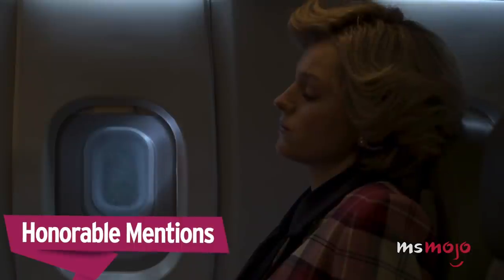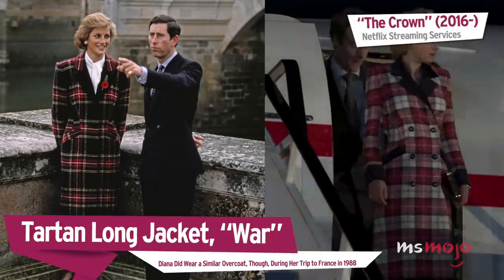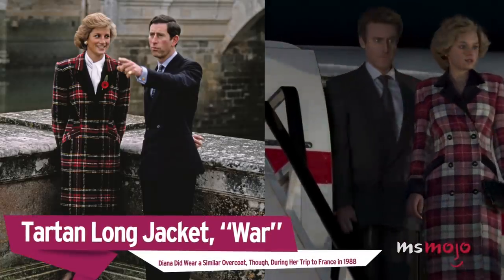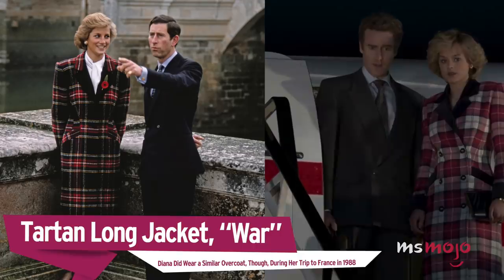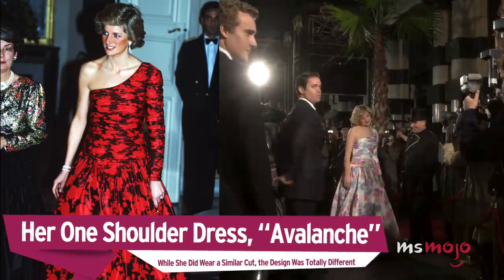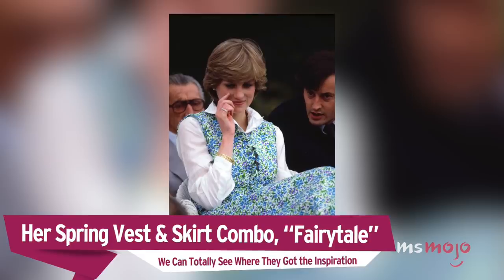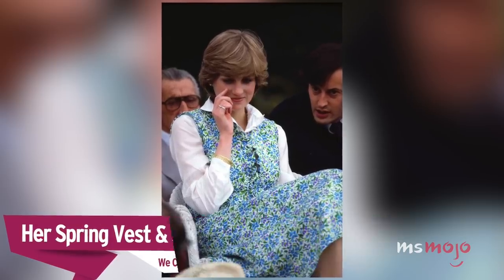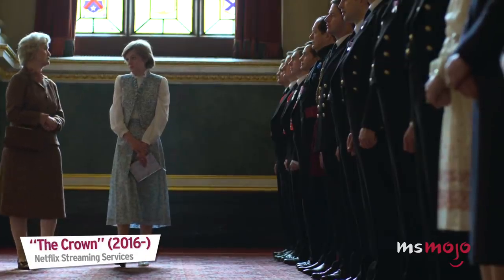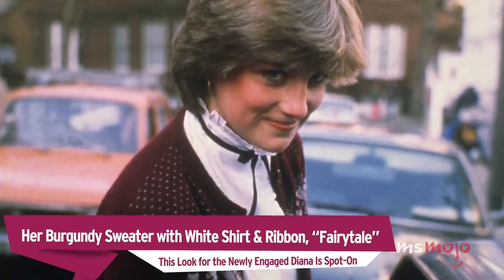Before we unveil our top pick, here are a few honorable mentions. Tartan Long Jacket: Diana did wear a similar overcoat, though during her trip to France in 1988. Her one-shoulder dress: while she did wear a similar cut, the design was totally different. Her spring vest and skirt combo: we can totally see where they got the inspiration. Her burgundy sweater with white shirt and ribbon: this look for the newly engaged Diana is spot on.